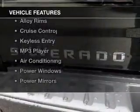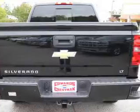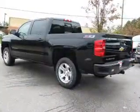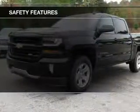The features include Bluetooth connectivity, a satellite radio, steering wheel controls, alloy rims, cruise control, keyless entry, an MP3 player, air conditioning, power windows, and power mirrors. Safety was made a priority with these features.